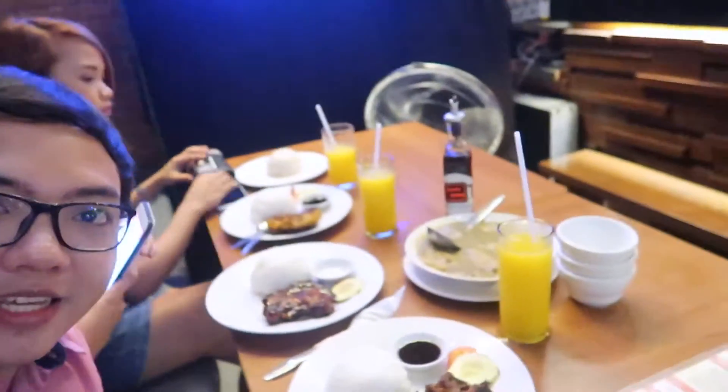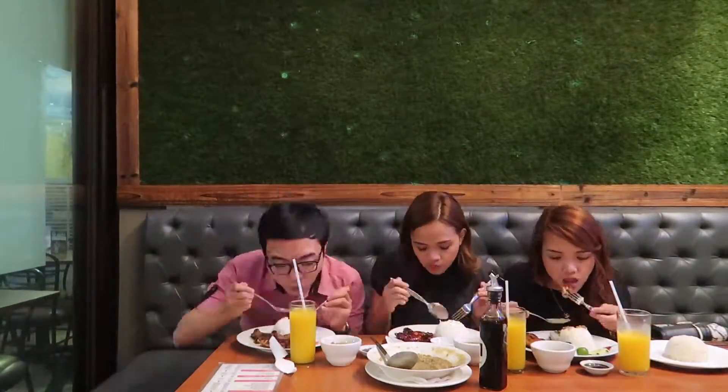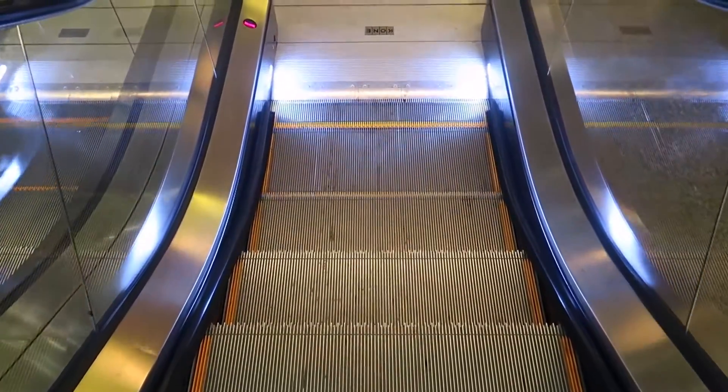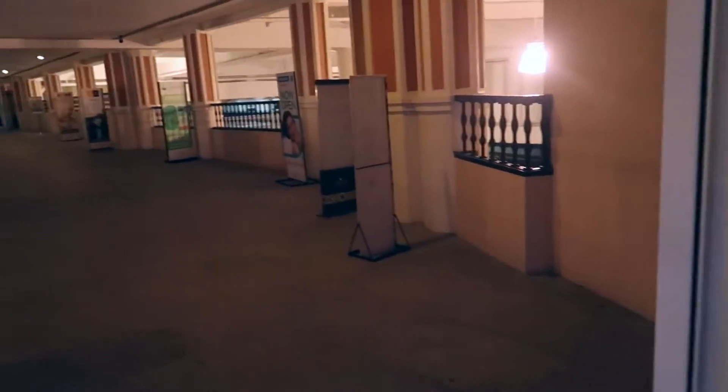Hi guys, we are here at the Venice Grand Canal — we're going to have dinner! It's about a two-minute walk from the condo. And here's the connecting bridge going to the condo from the mall.